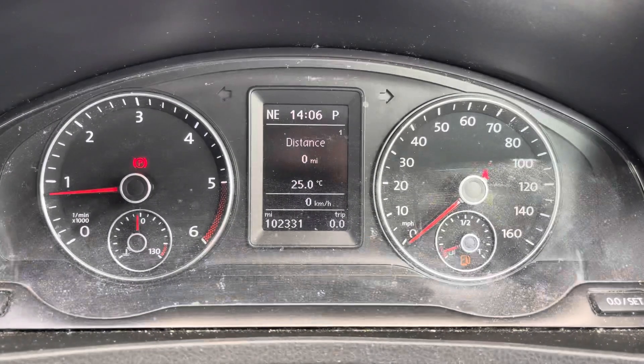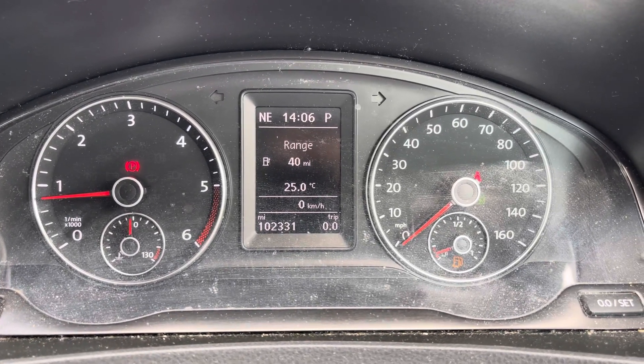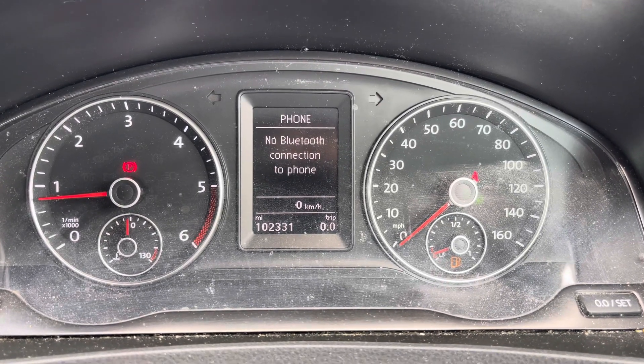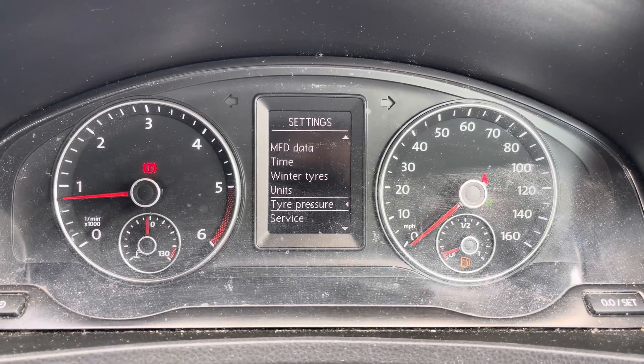On the steering wheel you've got controls for adjusting the infotainment system with your volume and controls. To the right you've got controls for your trip display, which gives you access to different driving data such as your average miles to the gallon. You also have access to your audio, navigation, telephone, as well as some vehicle information and system settings.